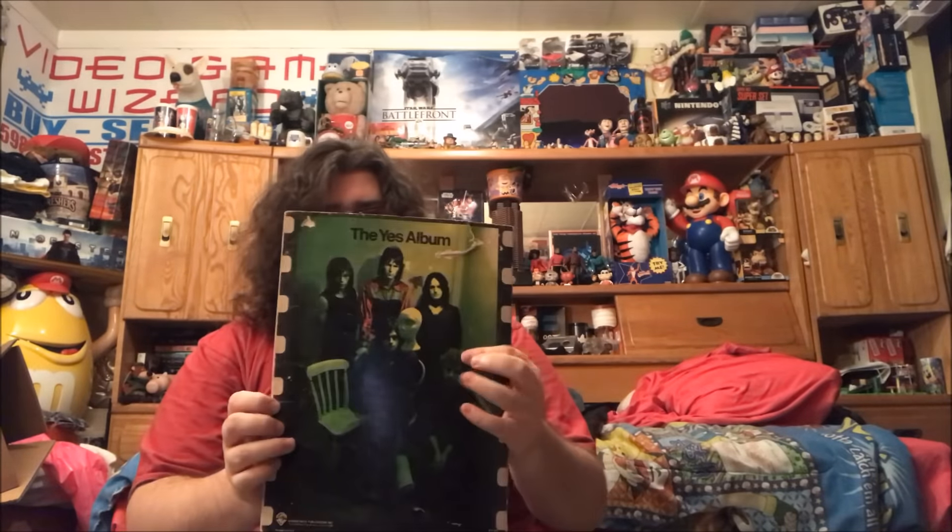Howard Jones. Oh yeah, this is a cool yard sale find — it's a Yes songbook with all the lyrics and stuff. I love Yes, it's one of my favorite bands. Fragile and The Yes Album on the front. These were a quarter each at yard sales, so those are a good deal. Supertramp Even in the Quietest Moments and Supertramp Breakfast in America. Dave Lee Roth Crazy from the Heat.